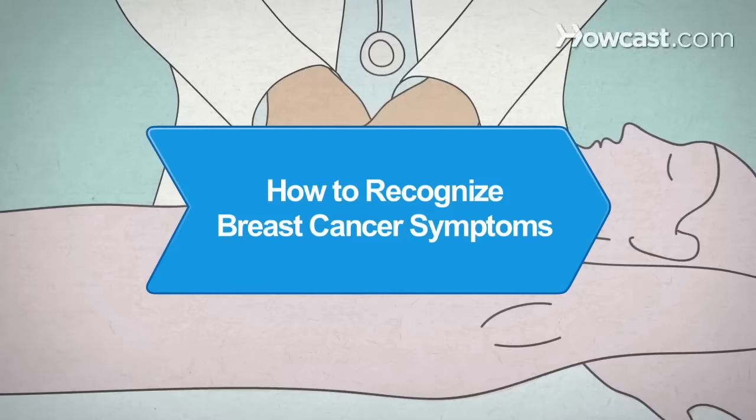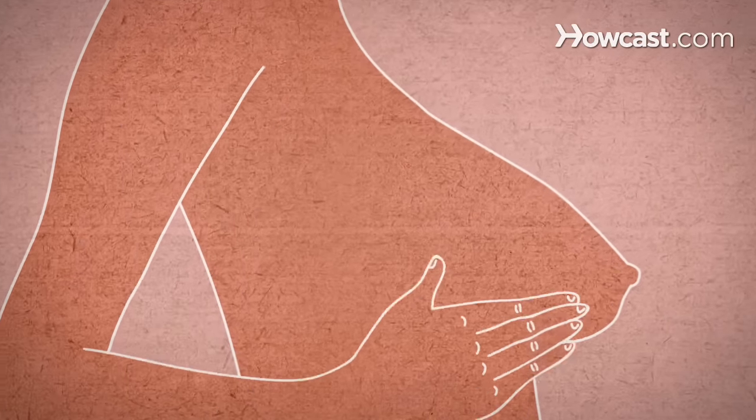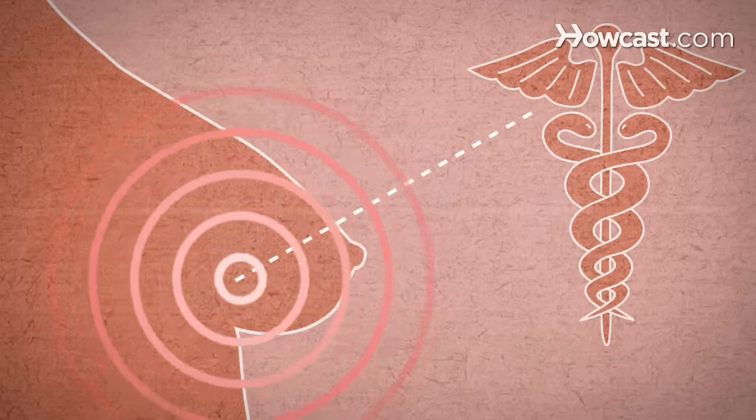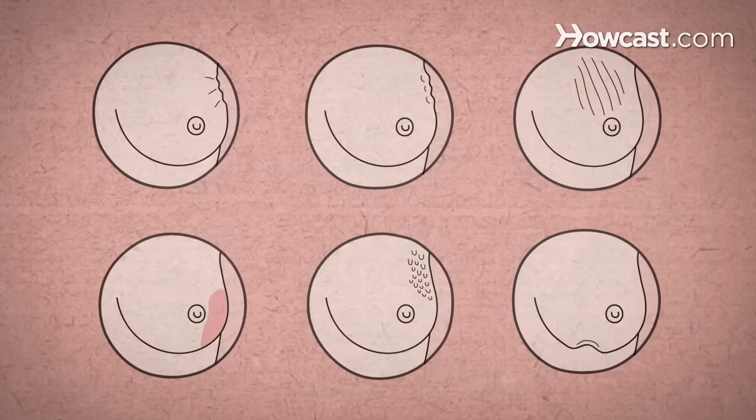How to Recognize Breast Cancer Symptoms. Over the course of a woman's lifetime, she may experience breast changes. While many end up being nothing to worry about, it's important to have any changes that you notice checked by a doctor, just to be on the safe side. Here are the potential breast cancer symptoms to watch out for.